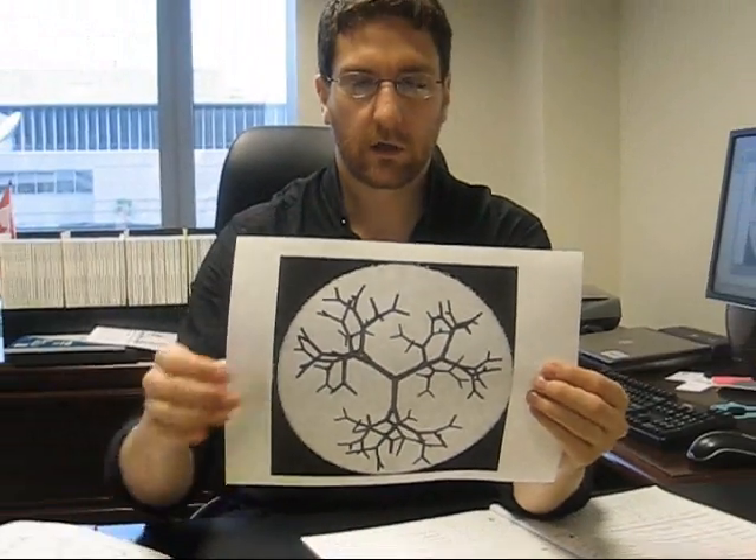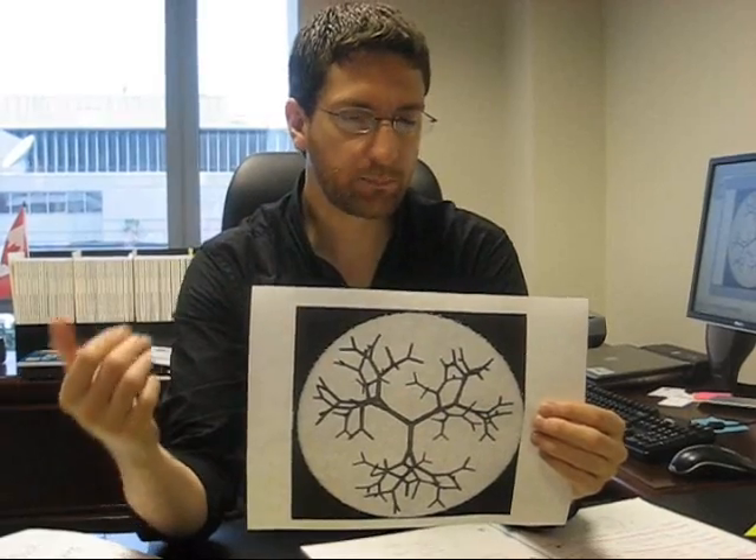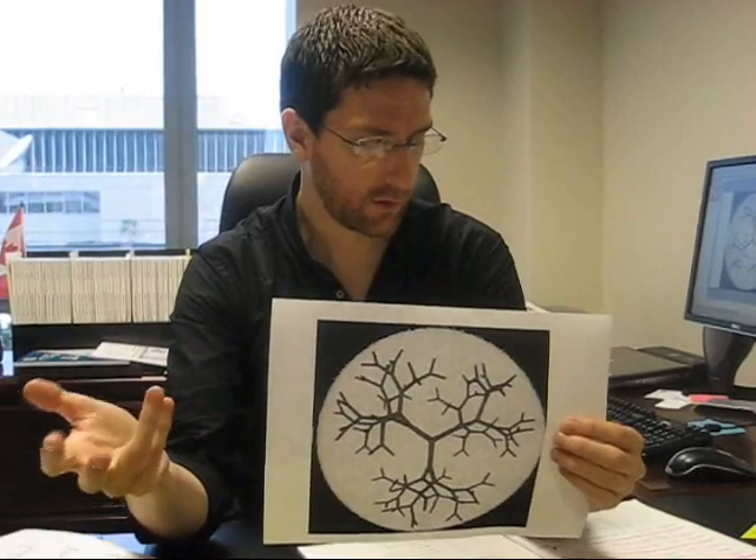What's neat about this thing, and why it's nano, is because as the number of branches increase, its shape starts to change, which affects how it reacts with things.